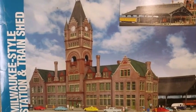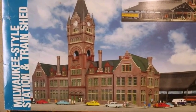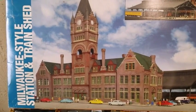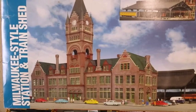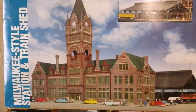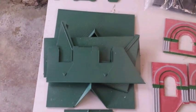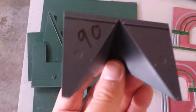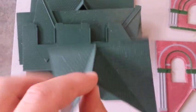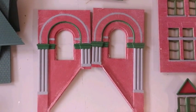The building I'm actually doing this to is the Milwaukee style train station and shed by Walthers. The shed is already completed and built — I'll show you that a little bit later. Here are all the roof sections; they were originally gray and I painted them green. And as you can see on the wall sections, the gray and the green are all hand painted on there.